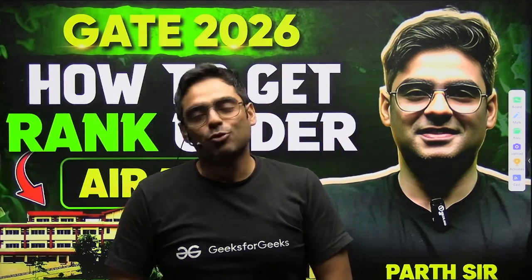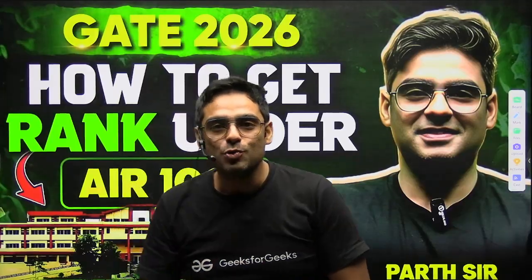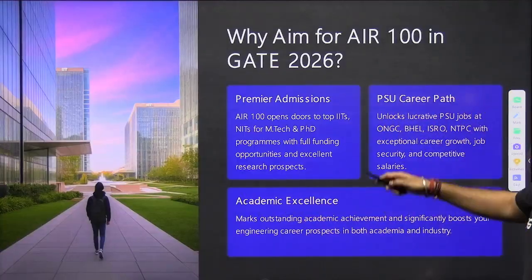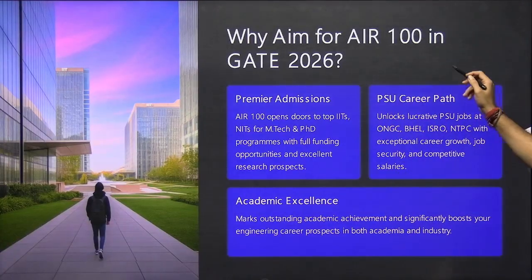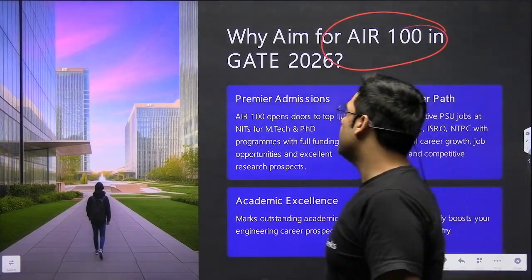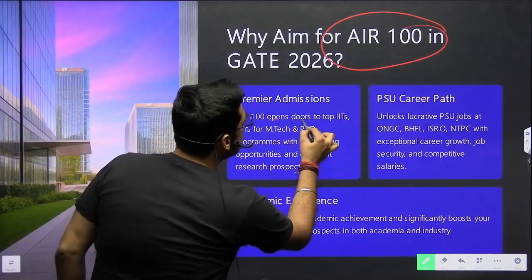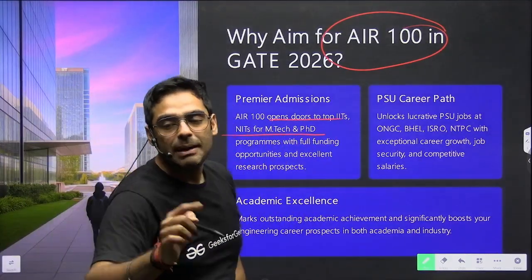Let us discuss a proven strategy to get a rank under 100 in GATE 2026. It is very important to aim for a rank less than 100. Why should you aim for a rank under 100? It opens the doors to top IITs and NITs for M.Tech and PhD.